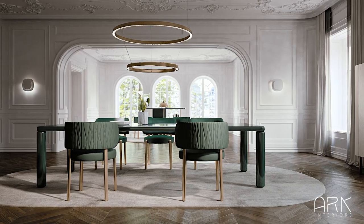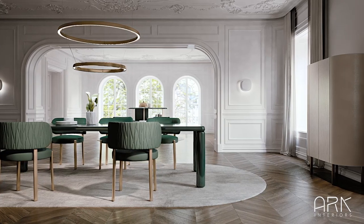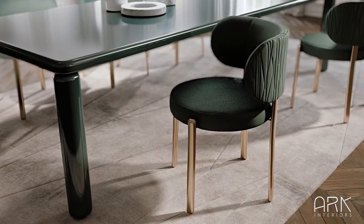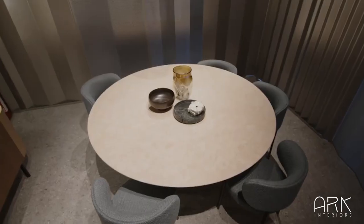When buying a dining table, consider these key factors: space size and guest capacity, matching the style of your dining area, and choosing durable, easy-to-maintain materials and finishes for lasting satisfaction.